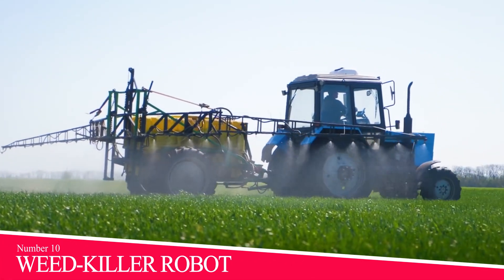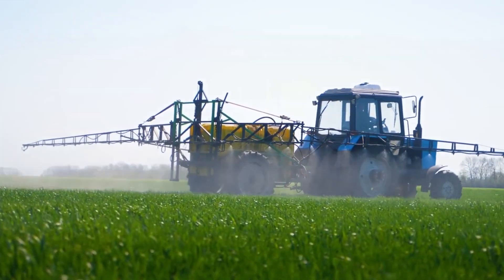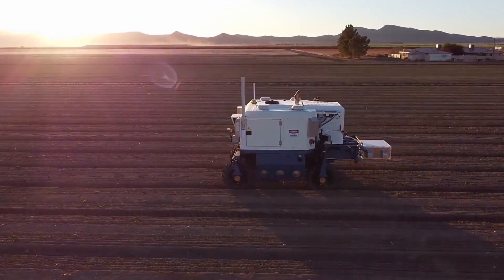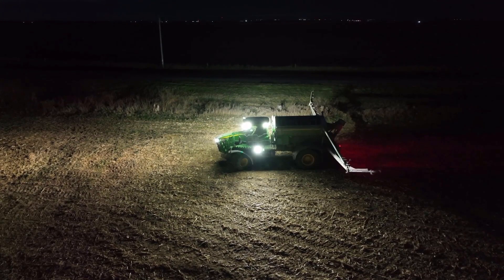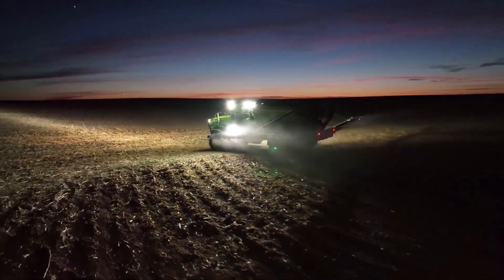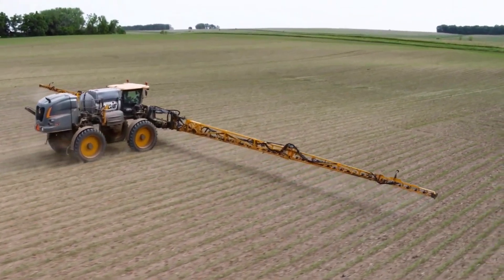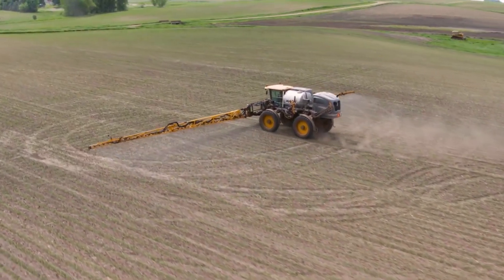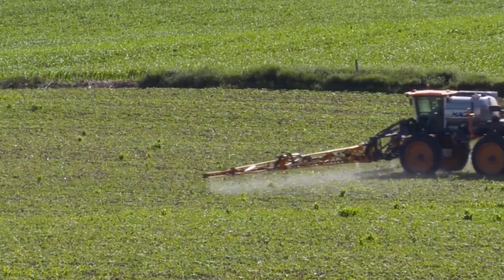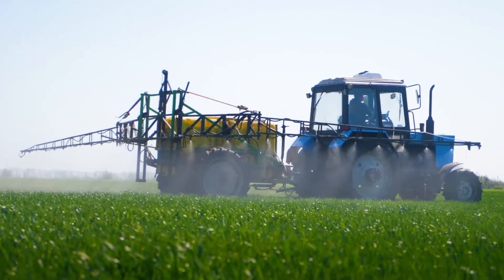Number 10: Weed Killer Robot. Using lasers, this farming robot takes out 100,000 weeds per hour. The autonomous weeder uses high-powered lasers to zap pesky sprouts into oblivion. And because the bot uses thermal energy to eradicate weeds rather than a physical intervention like tilling, the machine doesn't disturb the soil below. That means reduced farm costs, no more herbicides, and most importantly, happier, healthier crops, writes contributing editor Caroline Delbert.